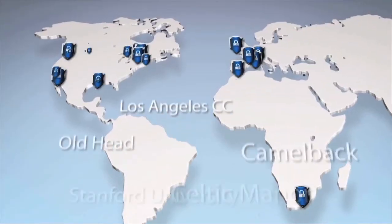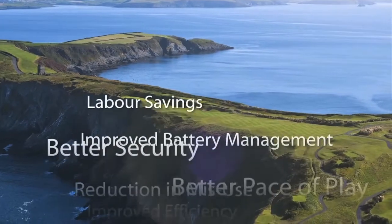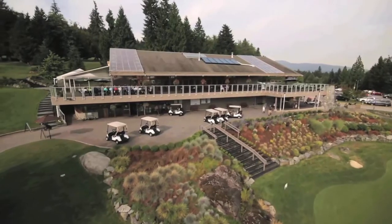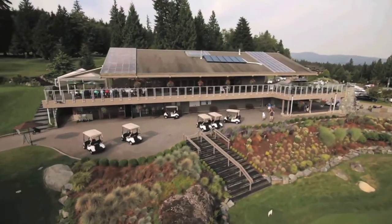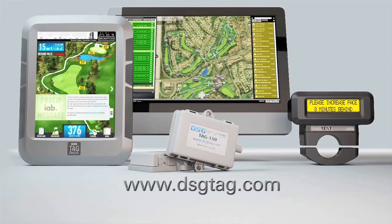With our global clientele and support network, the TAG system is available as a money-saving solution for any golf, turf, or utility application you may have. Visit www.dsgtag.com for more information and contact a local rep for a free demo.